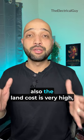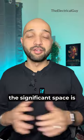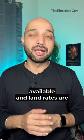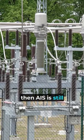If space is the limitation and land cost is very high, then GIS may be the right choice. If significant space is available and land rates are not skyrocketing, then AIS is still the best choice.